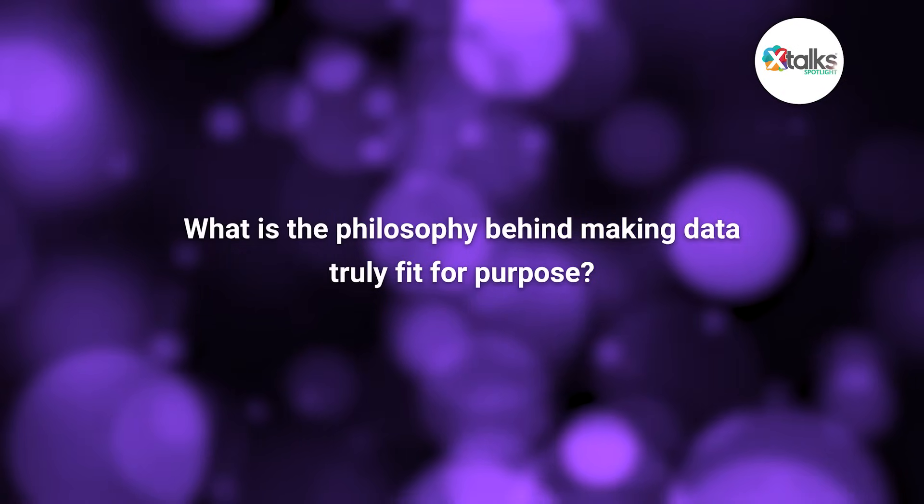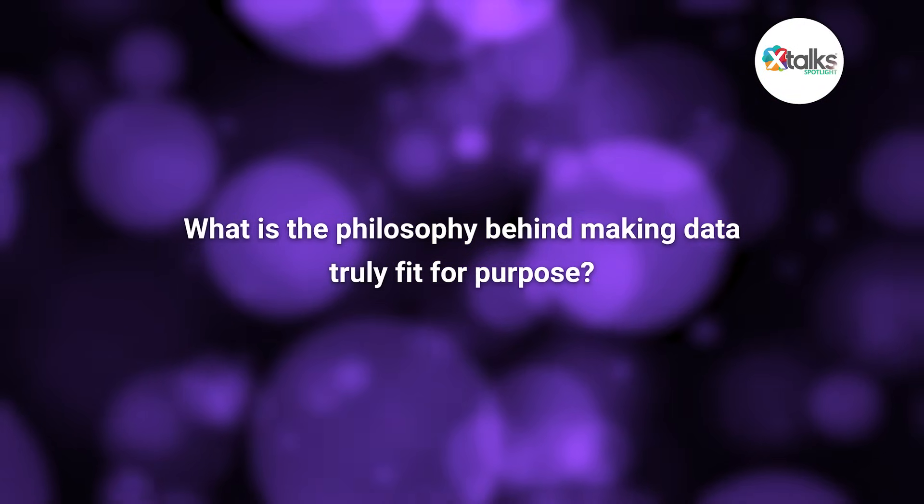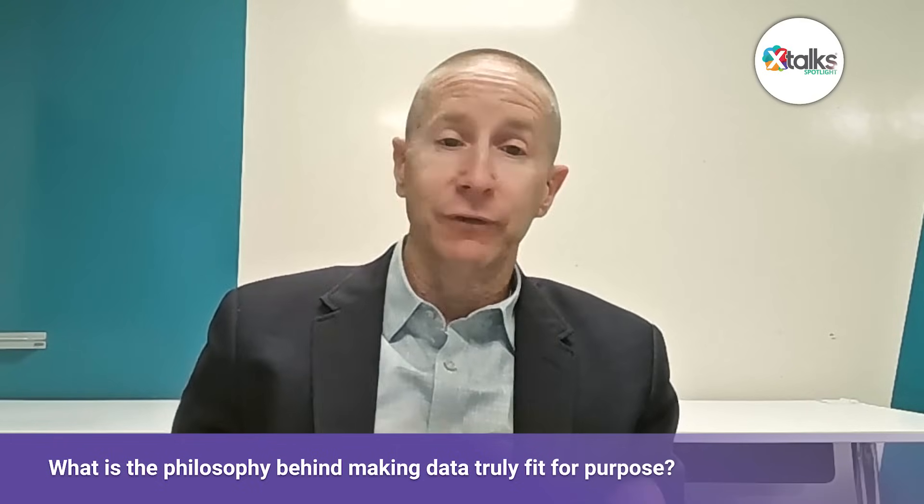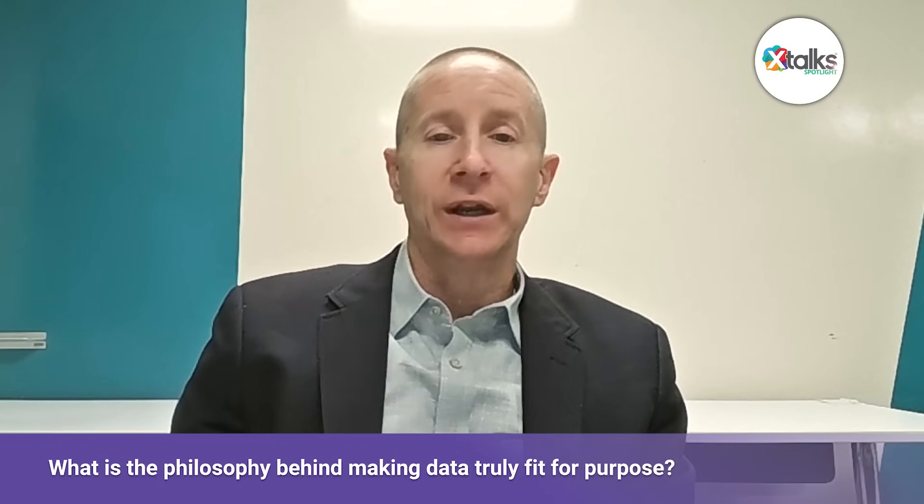Building on that, what is the philosophy behind making data truly fit for purpose? That's a broad question, but I'll boil it down into a few key pieces. The first is: no one data set is going to fit for every purpose. You have to start with the question or the hypothesis — whatever it is you're looking to address. And then once you've established that, you've got to work through a rubric. Every organization should really focus on a key set of questions that they ask themselves and they ask the data before they get started.